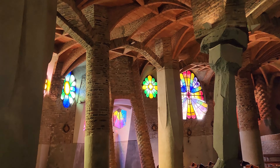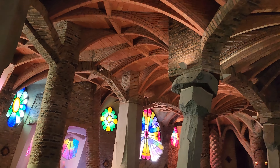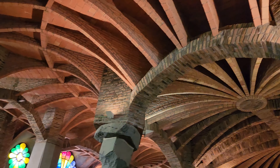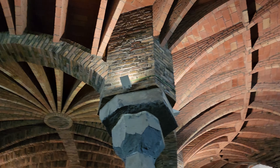This is the Crypt de Gell — that's the guy's name, G-E-L-L. Designed by Gaudí, from what I understand.